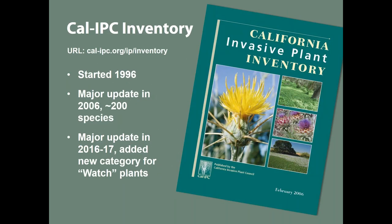Cal-IPC has had a list — we call it the inventory — since 1996. It was printed then, but has changed over time and we now have an online database that's kept up to date. It's based on a specific criteria system developed since 2006, which is also posted on the website. Before 2006, it was basically a panel of experts using their expert knowledge to list the plants. Recently at the 20-year mark, we undertook this most recent update.